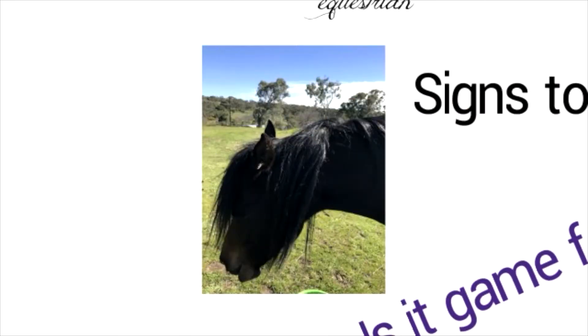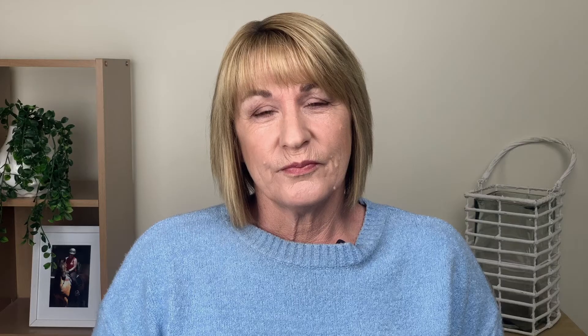How do we recognise pain in the horse? As owners, we often leave it until the pain becomes acutely obvious — so we've got a sudden lameness or something really obvious, some big behavioural pattern.